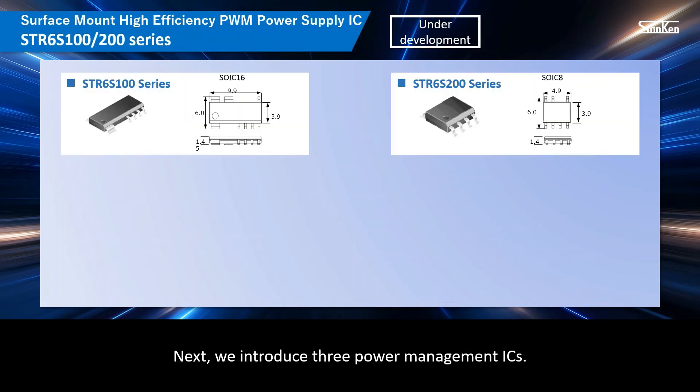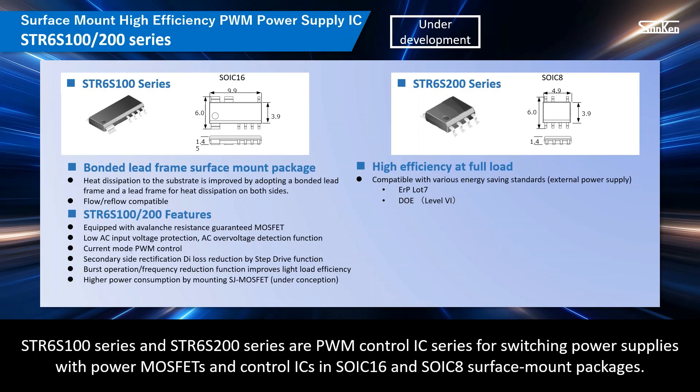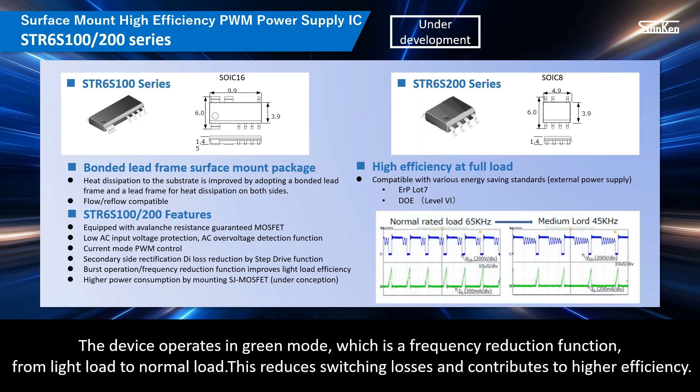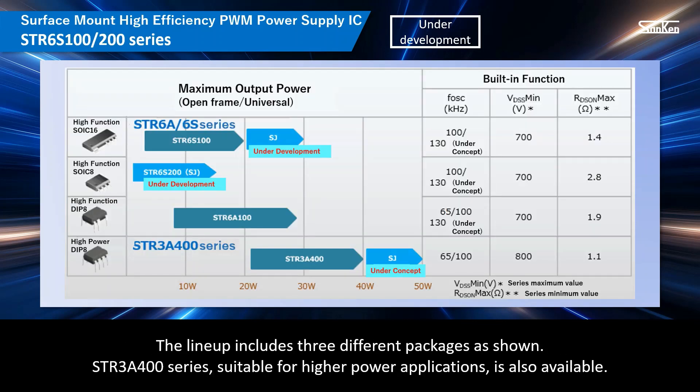We introduce three power management ICs. STR6S-100 series and STR6S-200 series are PWM control IC series for switching power supplies with power MOSFETs and control ICs in SOIC-16 and SOIC-8 surface mount packages. A unique package structure realizes high heat dissipation performance and automatic mounting support, along with a frequency reduction function from burst operation in standby mode. The device operates in green mode — a frequency reduction function from light load to normal load — reducing switching losses and contributing to higher efficiency. The lineup includes three different packages.